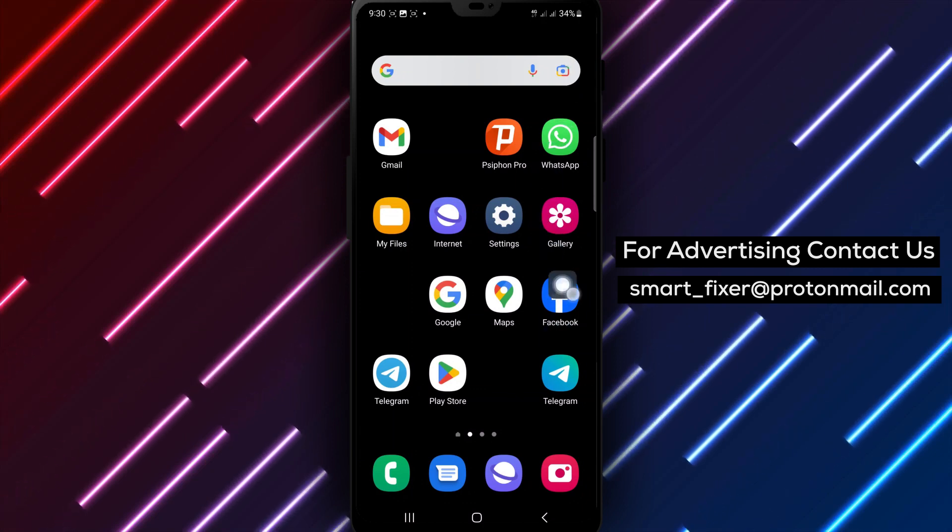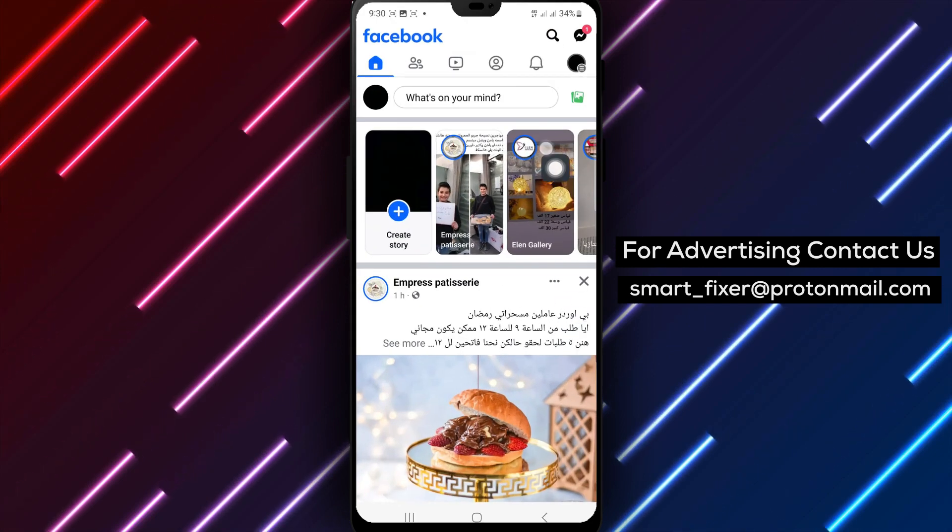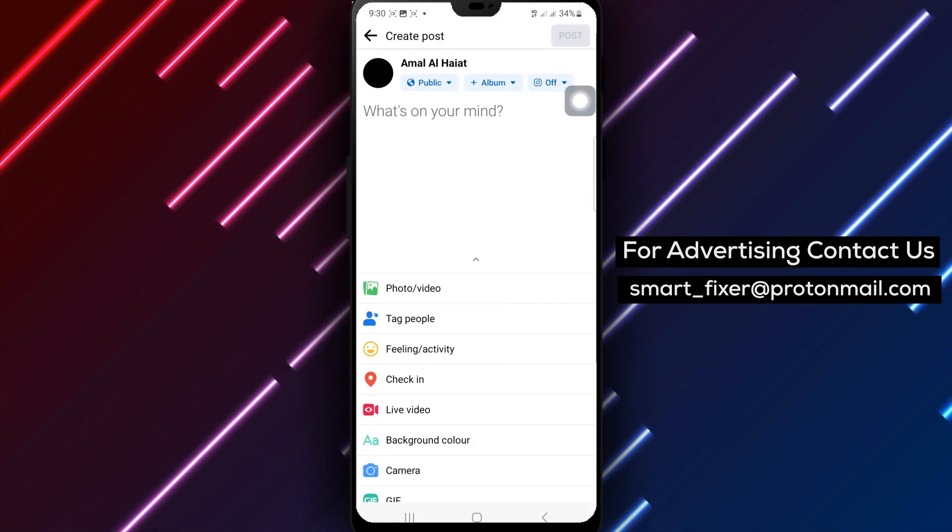Begin by opening the Facebook app on your Android device. Next, tap on the What's on your mind section to start creating your post.